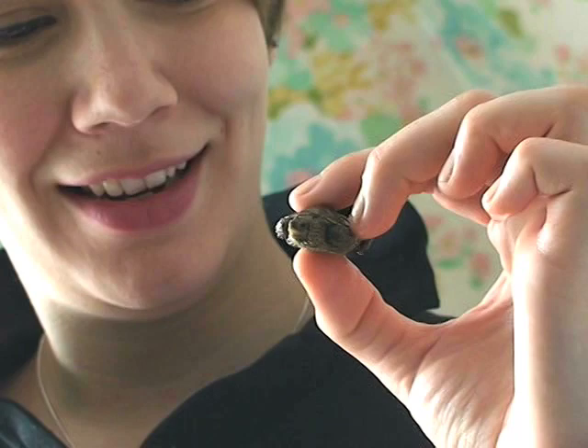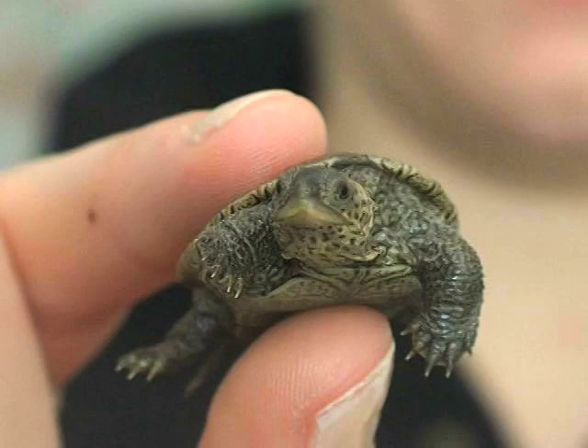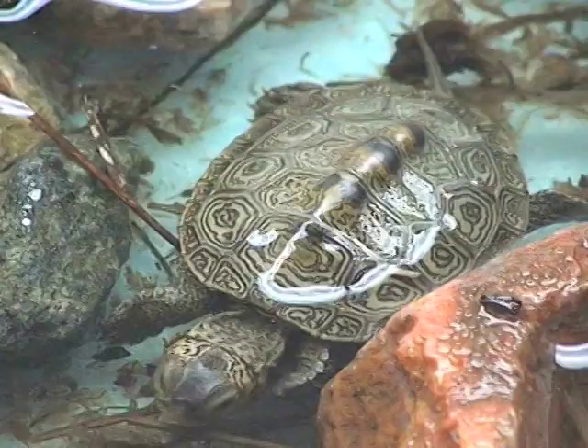This is a diamondback terrapin. She came from Lieutenant Island in Wellfleet, and we think that she emerged from brumation early — the state of torpor that all turtles are in over the winter — and possibly crawled out, and then the temperature might have dropped, leaving her exposed and vulnerable in an environment that was too cold.